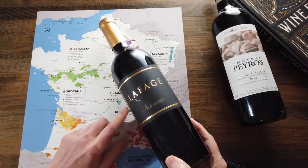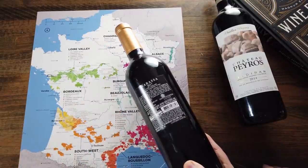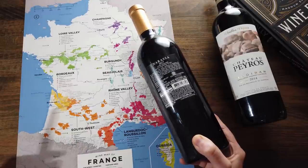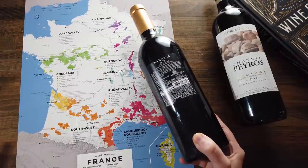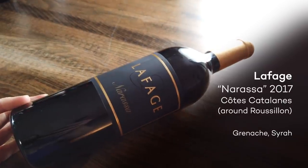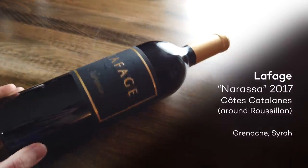This next wine is by a large well-known producer, La Fage. It comes from a region called the Côtes Catalanes — one step down from the highest quality tier in France. That being said, Côtes Catalanes is a large area that produces great grapes and probably great wines. Because I know this producer, La Fage, I have a general level of trust that this wine is going to be delicious. Sure enough, when you look up the makeup — the Nerissa — it is a Grenache and Syrah, and it's made with organic grapes.